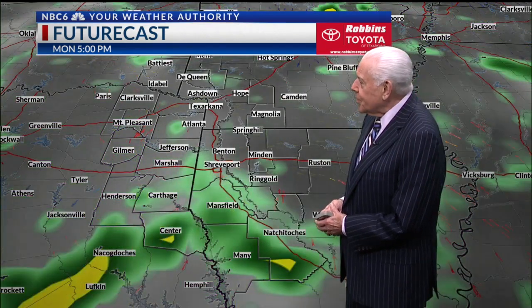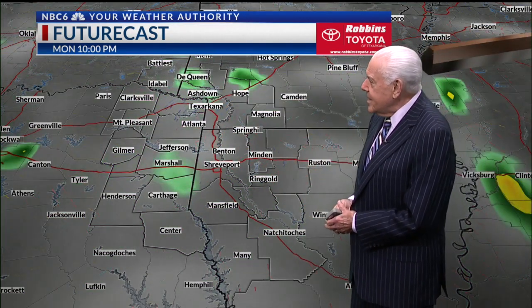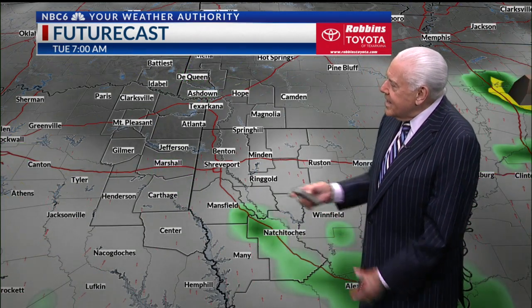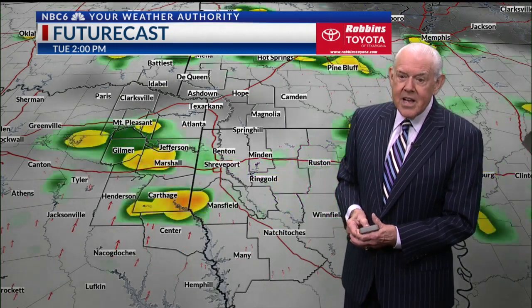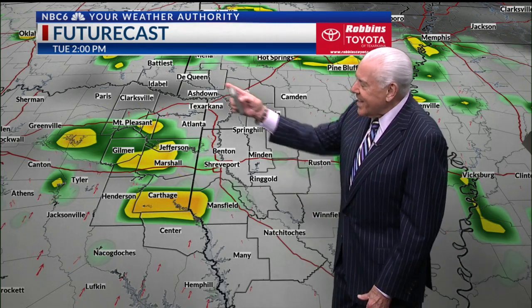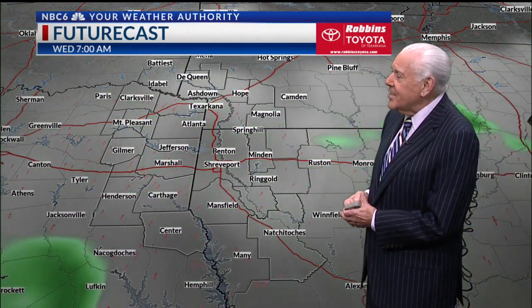Tomorrow, we do it all over again, but the majority of the activity is going to be in the southern parts of the Arklatex. The rest of us will have a few showers through 7 p.m. As we go into Monday, it looks like a shower or two around 7 in the morning. Tuesday, we have some activity once again, but very widely scattered — that may be our least active day of the work week. By 2 p.m. Tuesday, activity is in western parts of the Arklatex, and by 7 p.m. it's widely scattered and overnight it fizzles out.